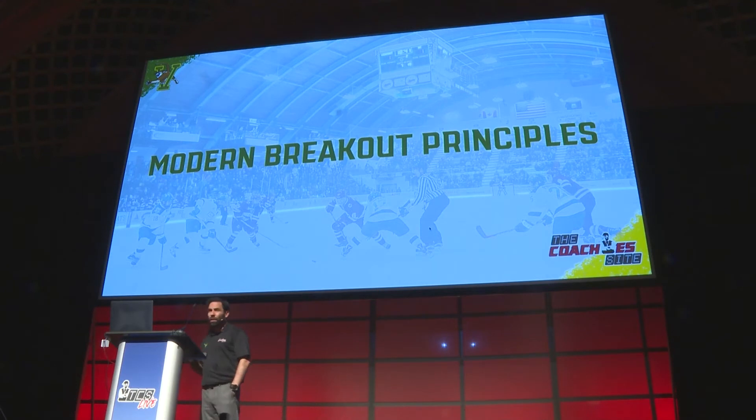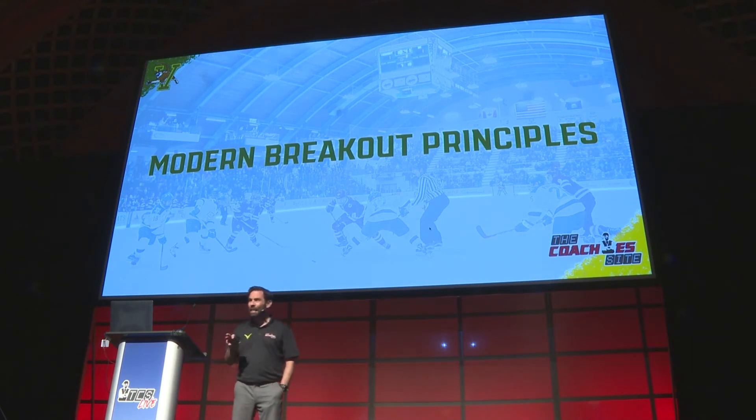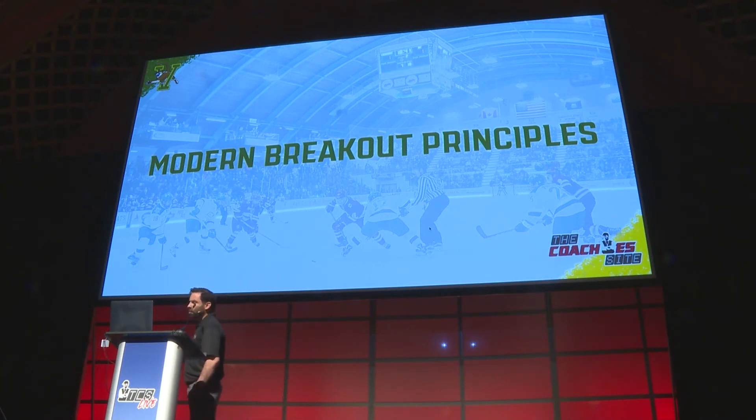On my team, these are non-negotiables. As coaches on my staff, we give players a plan. We teach that plan daily. We revisit that plan often. We adjust that plan depending on who we play and even inside the game. And at the end of the day, it's up to the players to execute.